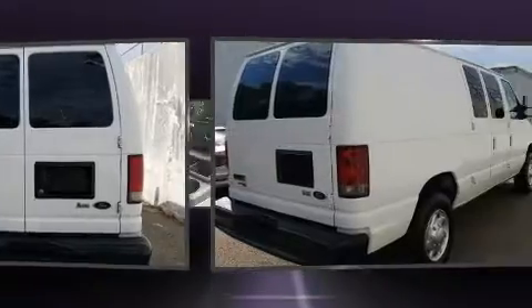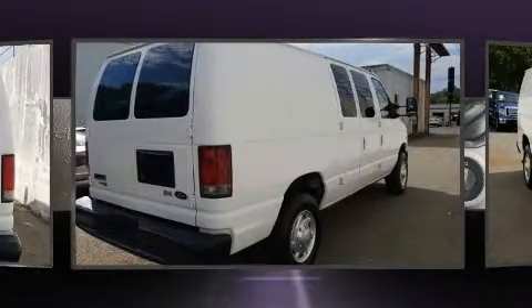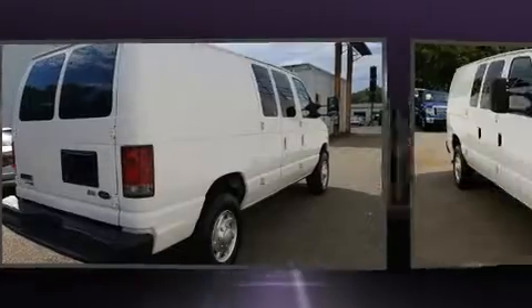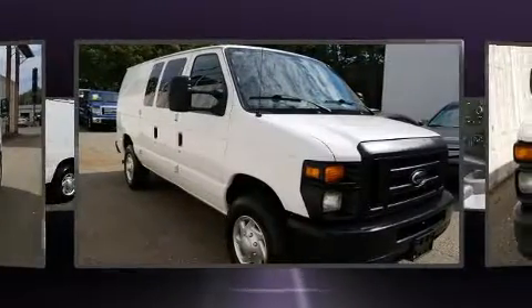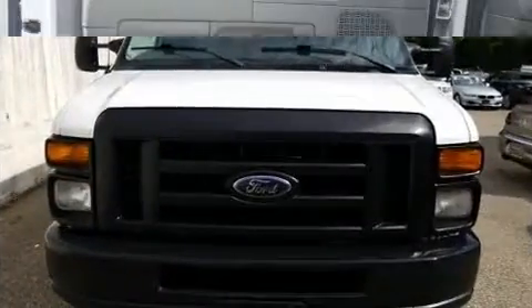Ford prioritized practicality, efficiency, and style by including a tachometer, variably intermittent wipers, and much more. Storage solutions are integrated throughout the interior, demonstrating thoughtful attention to detail.